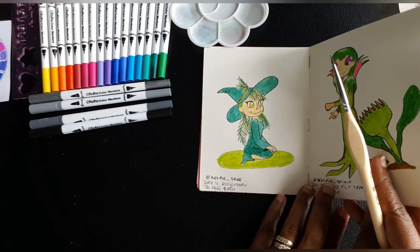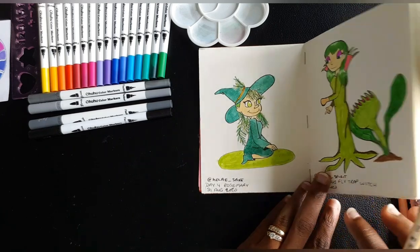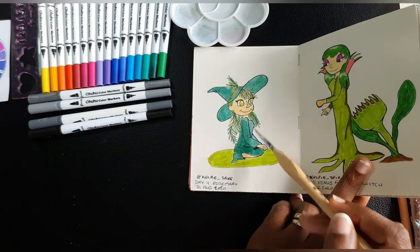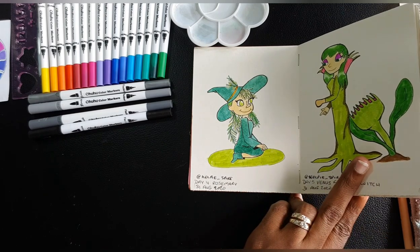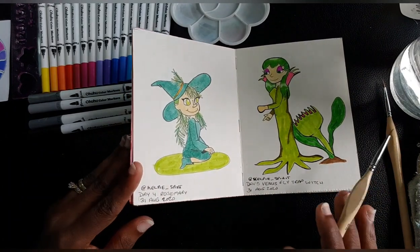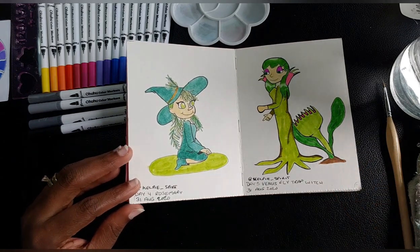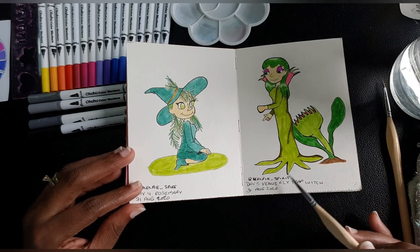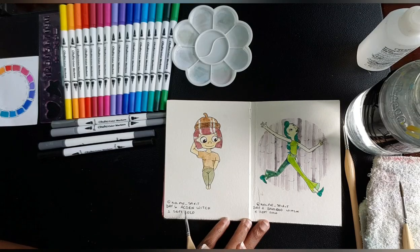Day four is rosemary, which happens to be one of my favorite spices. I love how I posed her and did the nose — it's not how I normally do noses, which is a good challenge. The venus flytrap witch challenged me; I'm kind of disappointed because the vision in my head didn't match the execution. Day six is the acorn witch — whenever I think about acorns I think of something very scrunchy.